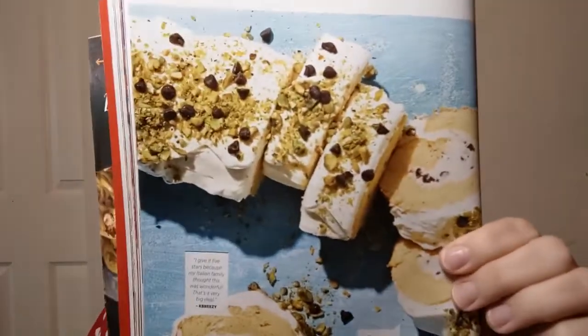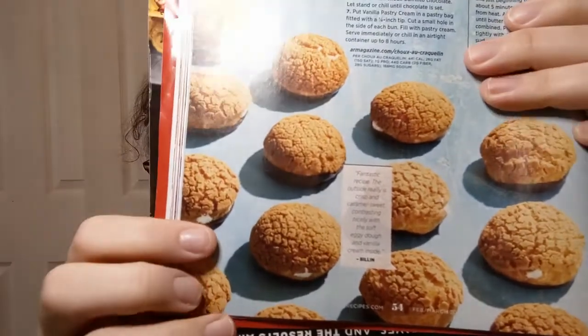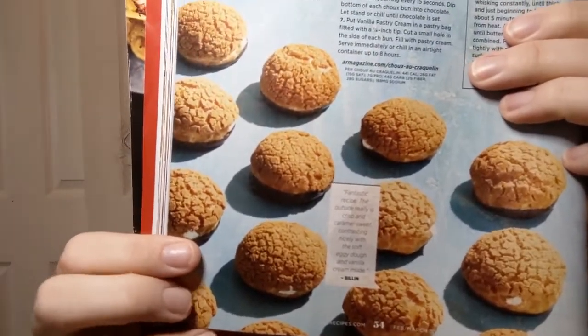That looks like a nice dessert to pop out if you're having people over — now that people are starting to have people over again. I don't usually have people over because I live out in the boonies. There's also a choux craquelin — crackled cream puffs. The only reason I knew that word was because I'm familiar with pâte à choux. That looks really interesting.